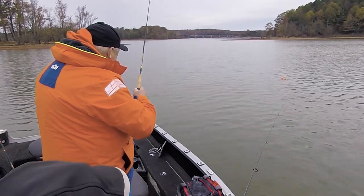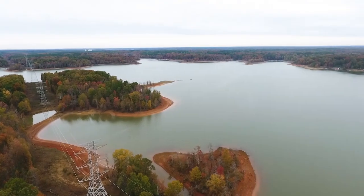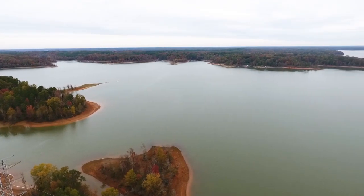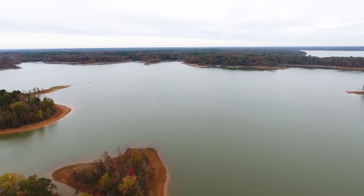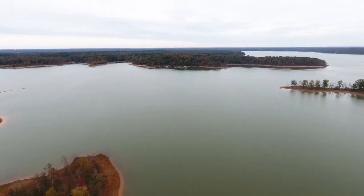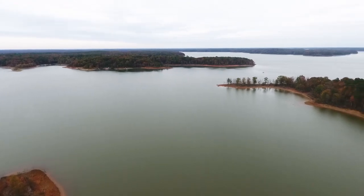Keith, we've not even ventured away from the boat ramp today, but how many acres does this lake have? It's 49,000 acres at normal pool, 800 miles of shoreline, about 35 miles long. Folks, if you want to hire Keith for a guide trip, you're going to get some good free entertainment out of it too.